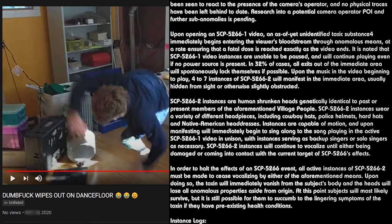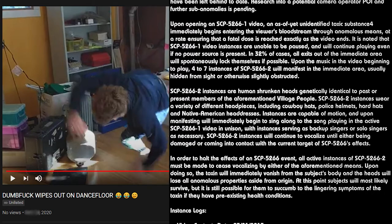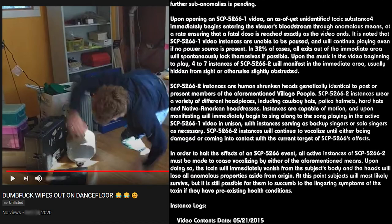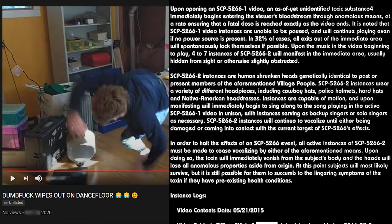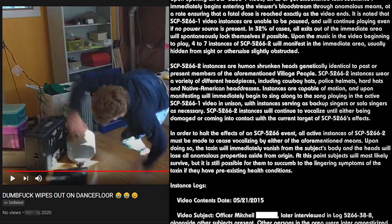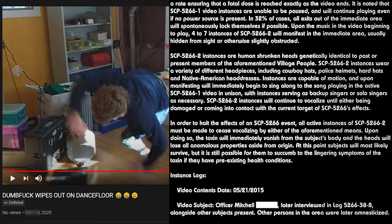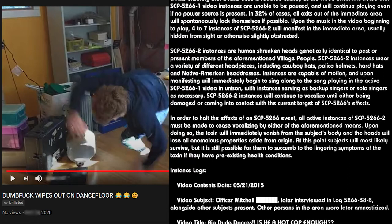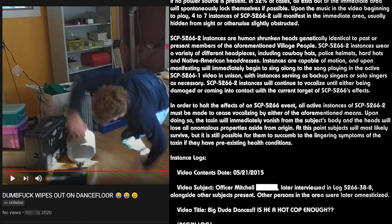Upon opening an SCP-5266-1 video, an as-of-yet unidentified toxic substance immediately begins entering the viewer's bloodstream through anomalous means, at a rate ensuring that a fatal dose is reached exactly as the video ends. It is noted that SCP-5266-1 video instances are unable to be paused, and will continue playing even if no power source is present.